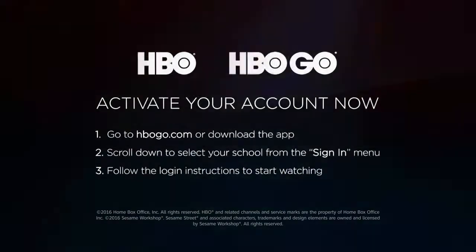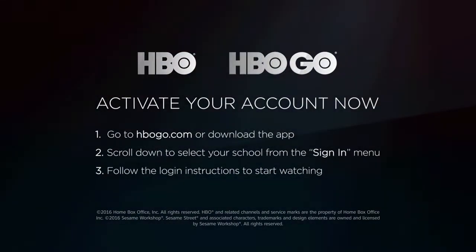Go to hbogo.com or download the app. Scroll down to select your school from the sign-in menu and follow the login instructions to start watching.